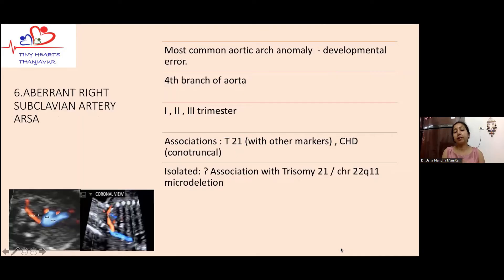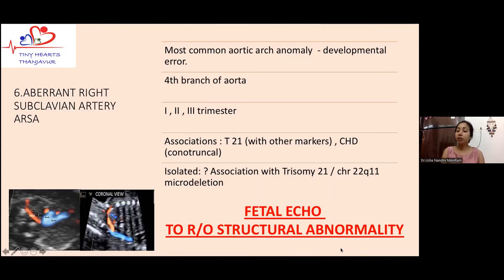Next is aberrant right subclavian artery, which is a common aortic arch abnormality caused by a developmental error. It can be picked up in the first, second, or third trimester. There is evidence that this is associated with chromosomal abnormalities, including trisomies and chromosome 22q11 DiGeorge syndrome microdeletion. When we see this, these fetuses should be assessed by a fetal cardiologist or fetal medicine specialist to rule out associated problems, and we must bear in mind the potential for a vascular ring. All these babies require postnatal echocardiogram by a pediatric cardiologist.